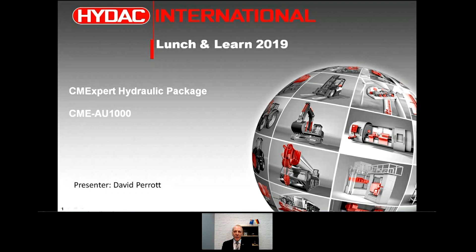Recently we've redesigned and redeveloped the package into an easy configurable system. Today I'm very happy to let you know that Mr. David Perrett, one of our application and project engineers, is going to run you through the entire program and hopefully inspire you to get involved in the condition monitoring journey, which is a very important part of the future of hydraulics.